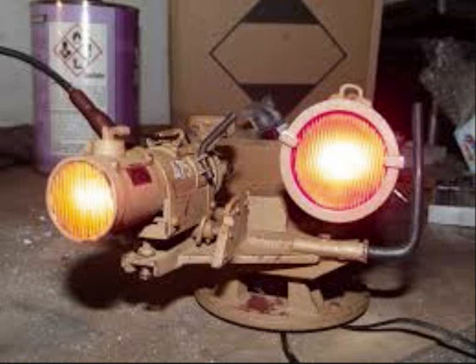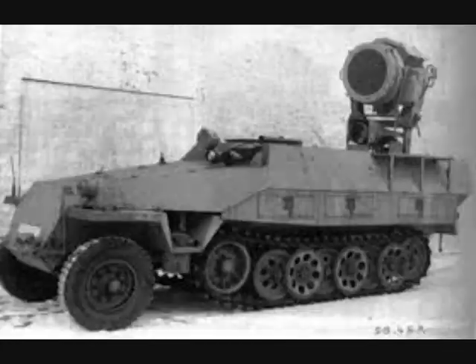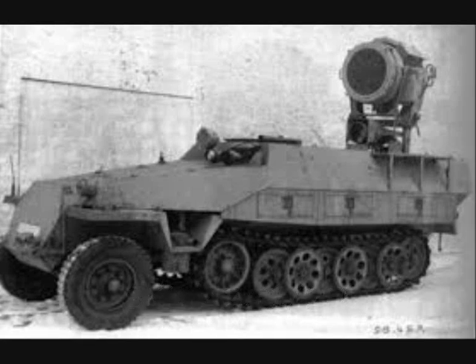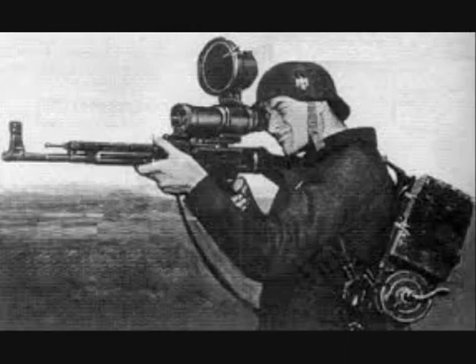Six Panther tanks with Sperber would work with one Sonderkraftfahrzeug, or Special Purpose Vehicle 251-20, a half-track with a 600 millimeter infrared searchlight which extended the range up to 2,500 meters. Additional infrared gear for machine guns and the Sturmgewehr 44 assault rifle were also developed to give escorting infantry infrared capability as well.